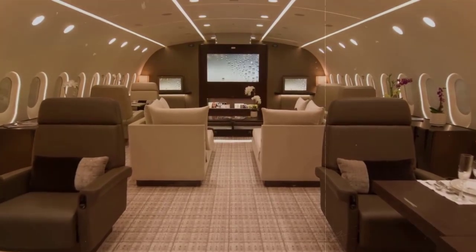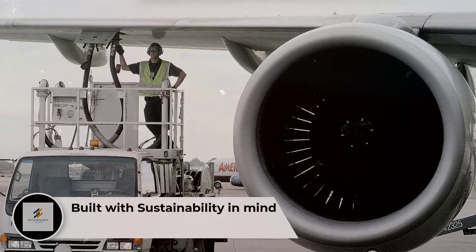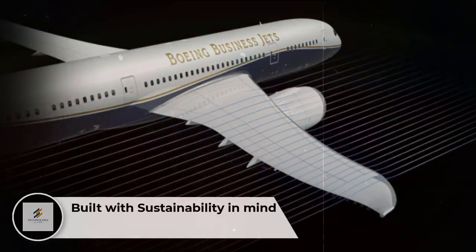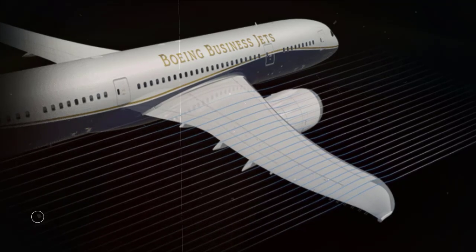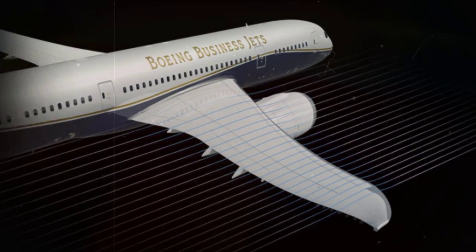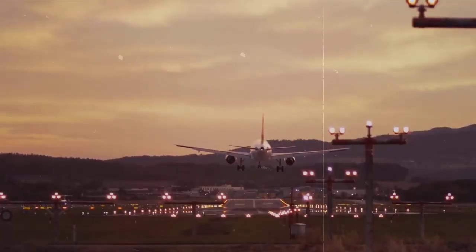Number 2: Built with Sustainability in Mind. The Boeing 787 Dreamliner was built with sustainability in mind while optimizing fuel efficiency. For instance, it features carbon composite wings reducing weight and increasing aerodynamics. As a result, the Boeing 787 Dreamliner private jet is the most efficient in its class.